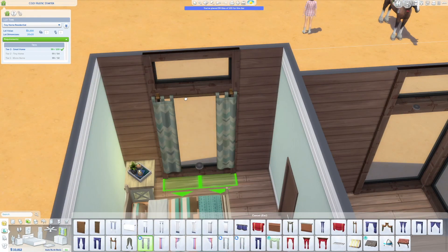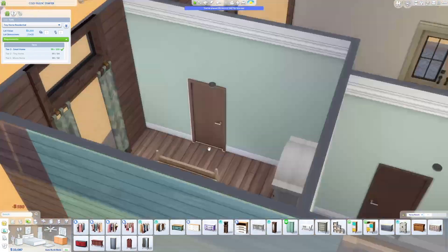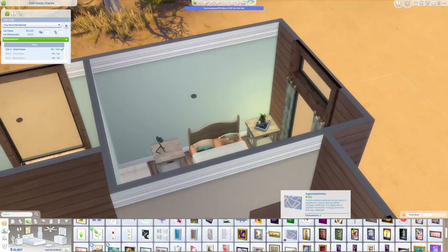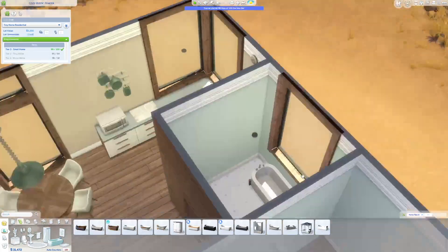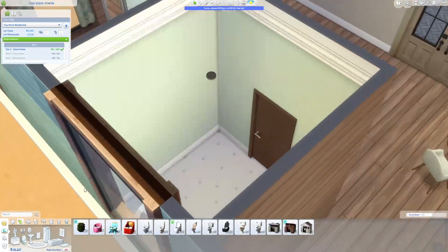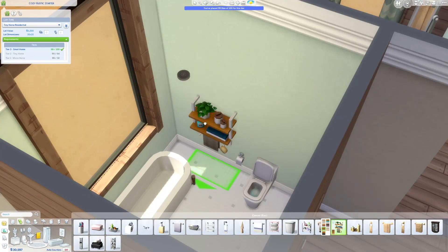And technically, even though I put in the gallery listing that this home only has one bedroom and one bathroom, it actually has a second bed, which is a fold-out bed from the Tiny Living Stuff pack, where the bed can fold out from where the couch is — basically in the living room. It's kind of like a fold-out sofa bed.